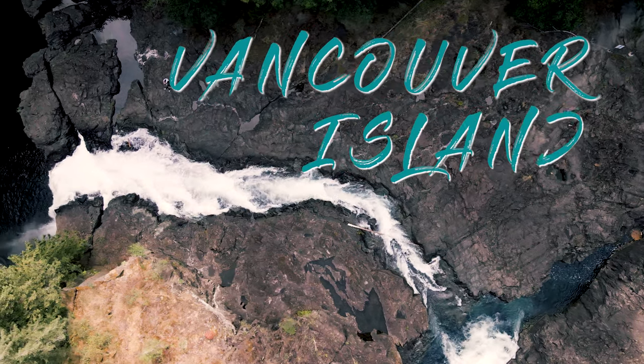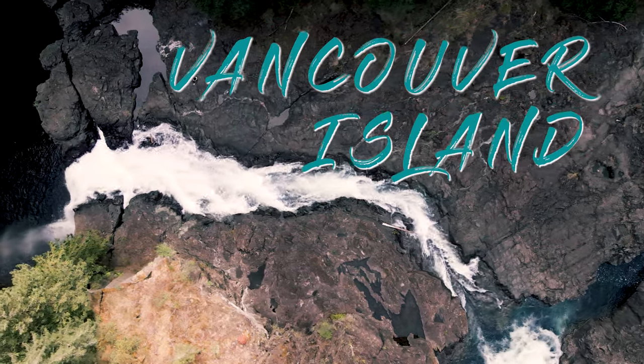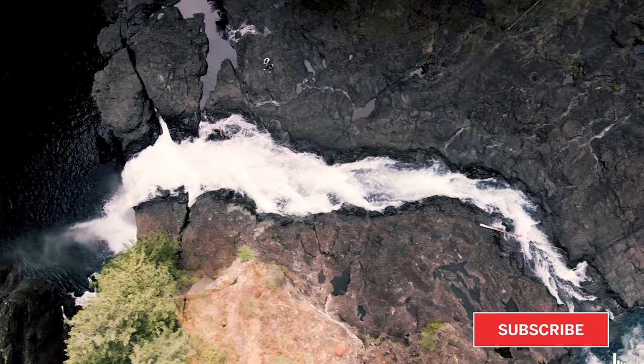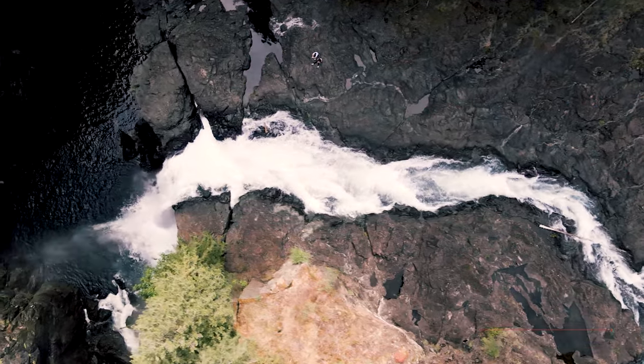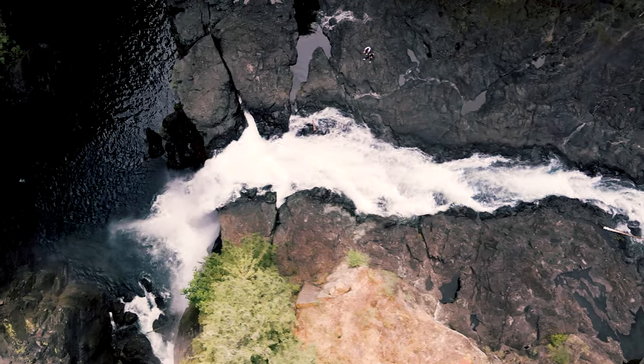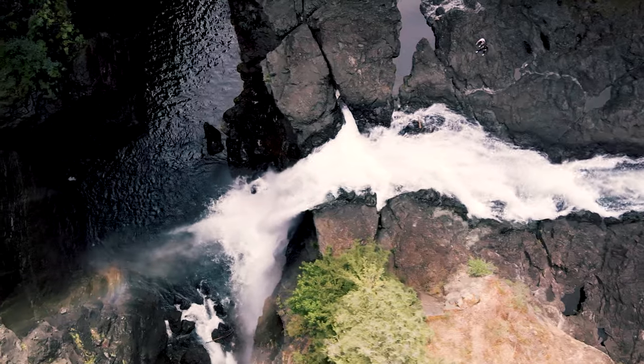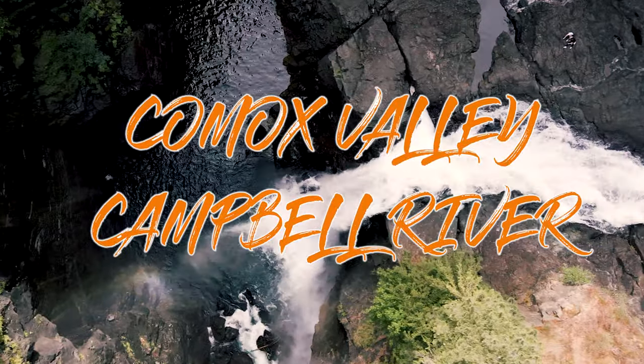Vancouver Island is amazingly beautiful and a must see when visiting Western Canada. The Comox Valley and Campbell River areas are chocked full of adventurous things to do. They are one of the many great examples of what seems to be an infinite amount of places to see and things to do on Vancouver Island. Here are some must do's of the Comox Valley and Campbell River areas.